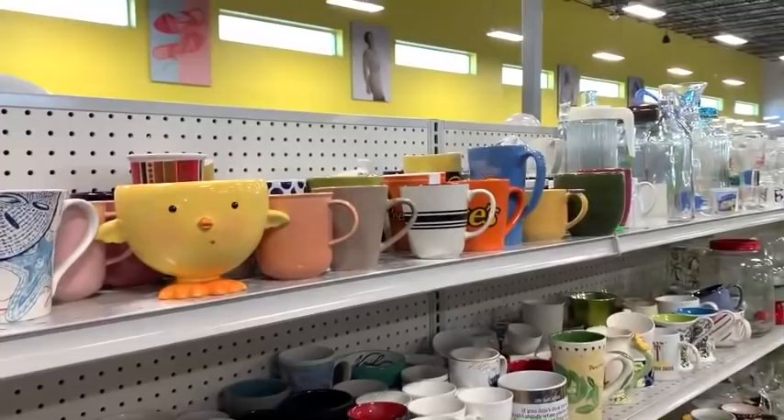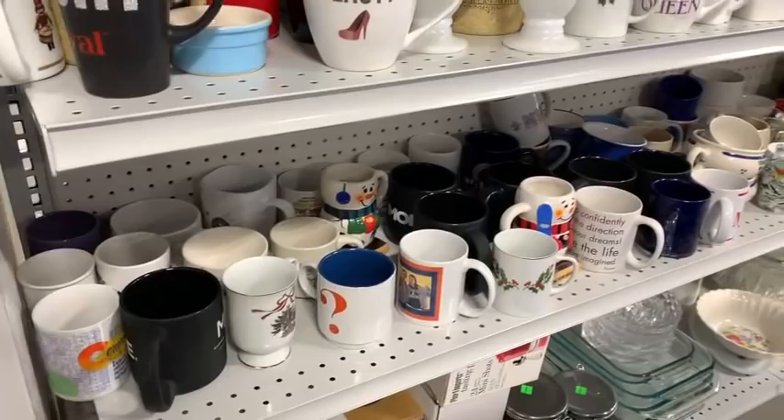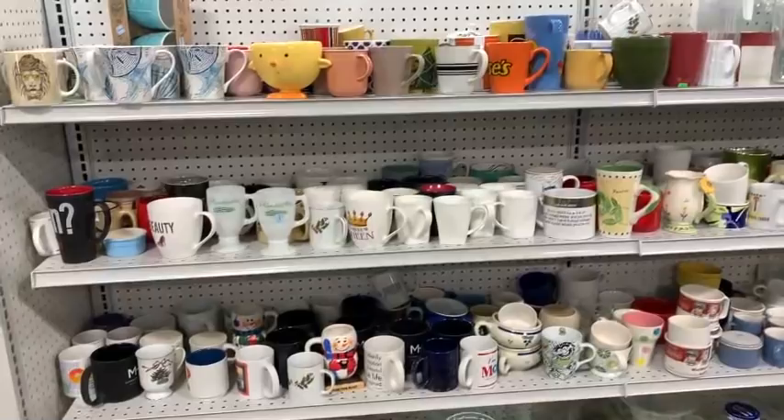Alright, so here we go. We are at a different Goodwill this time. The prices are still a bit wacky but there were some good pickups here. Look at all these mugs — there were rows and rows and rows. It was kind of bananas, a little overwhelming, but I did find a few that I was able to pick up to bring home.